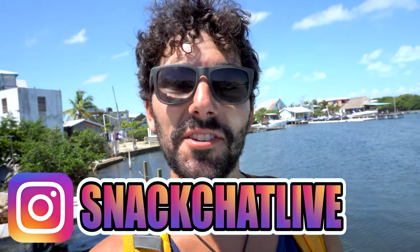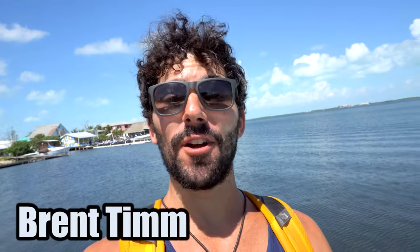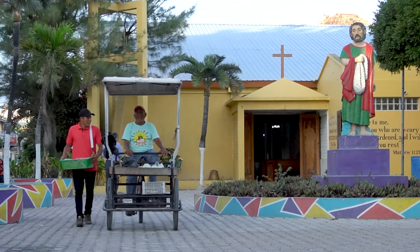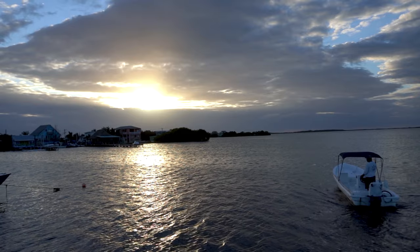What up, fans? Welcome to Snack Chat Live. My name's Brentim. Today we are in San Pedro, Belize, also known as La Isla Bonita.